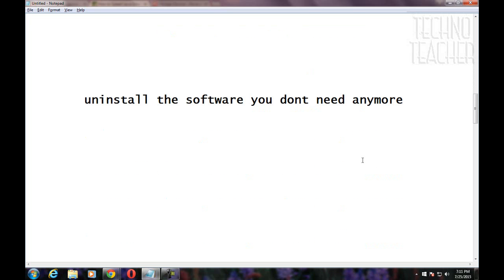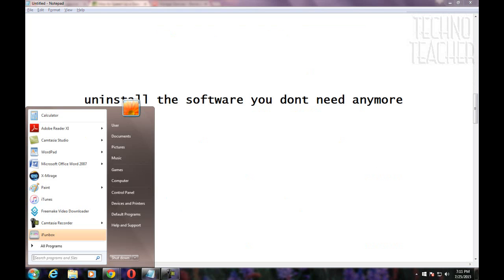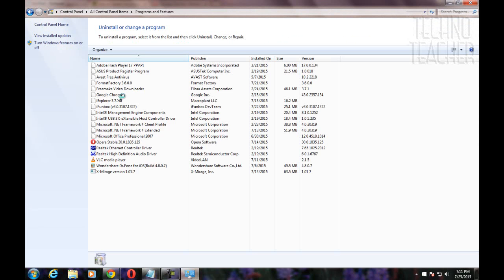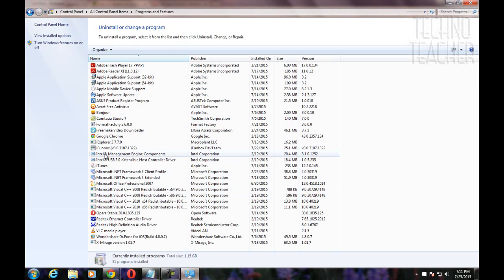Uninstall the software you don't need anymore. You might have installed some software you are not using now. Please check your control panel and open the list of programs as shown here, and uninstall those which you don't use anymore.